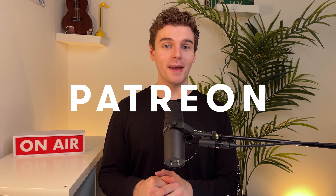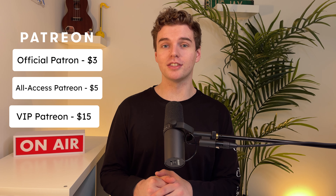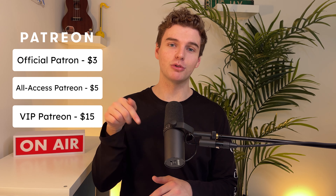The beauty of it is these aren't secrets. It's not like somebody's found the holy grail of singing and is keeping it to themselves. No, these are simple things that you can do completely for free. Thank you to my patrons on Patreon who are sponsoring this video. If you want to become a patron and support me as a content creator, the link will be in the description.